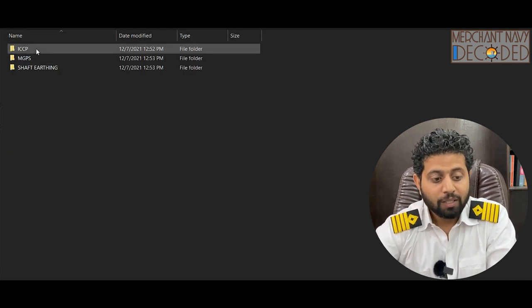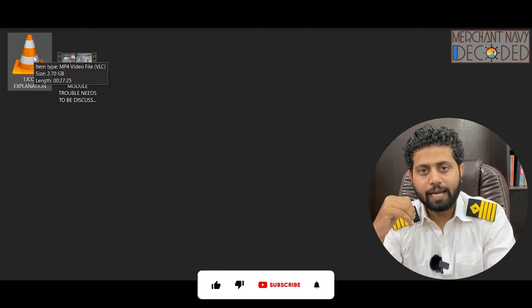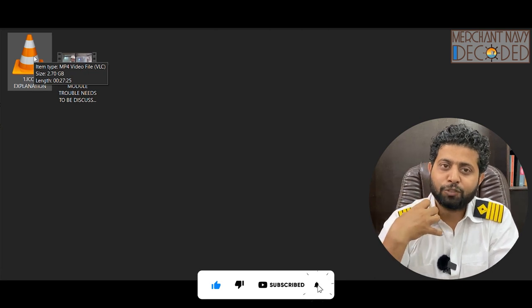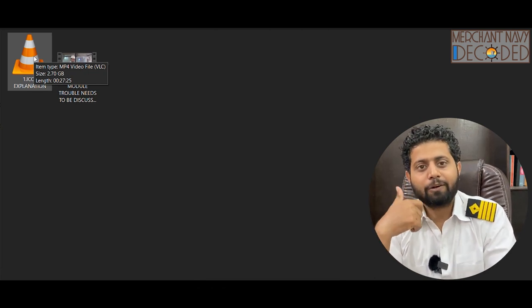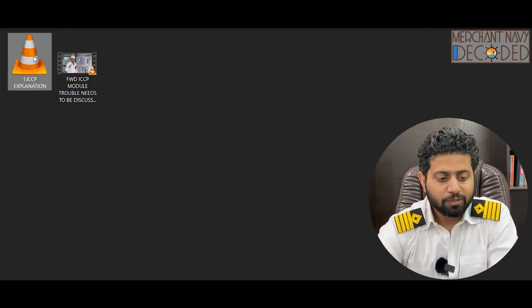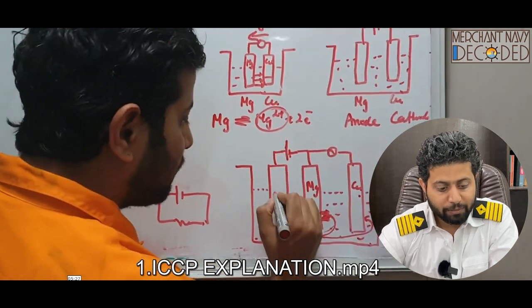Apart from that, this covers corrosion. I have covered ICCP — Impressed Current Cathodic Protection — over here. This is one topic which I always get confused with, so I made this video so that even I can recall it easily. I have explained the ICCP system and how it works.